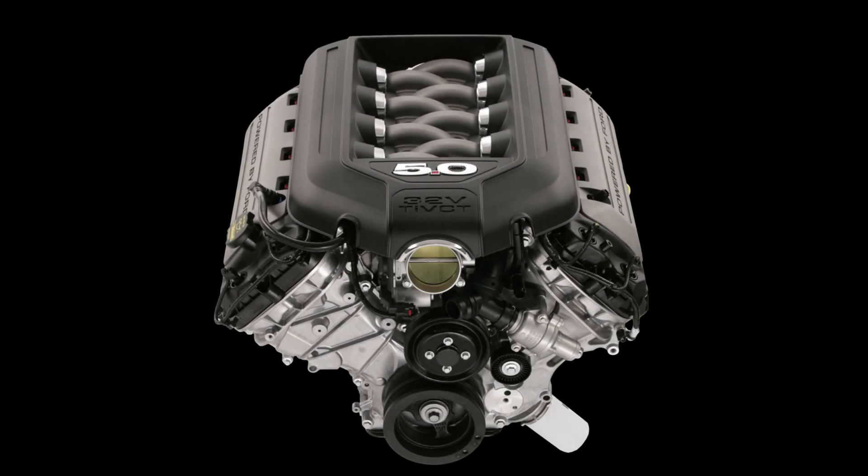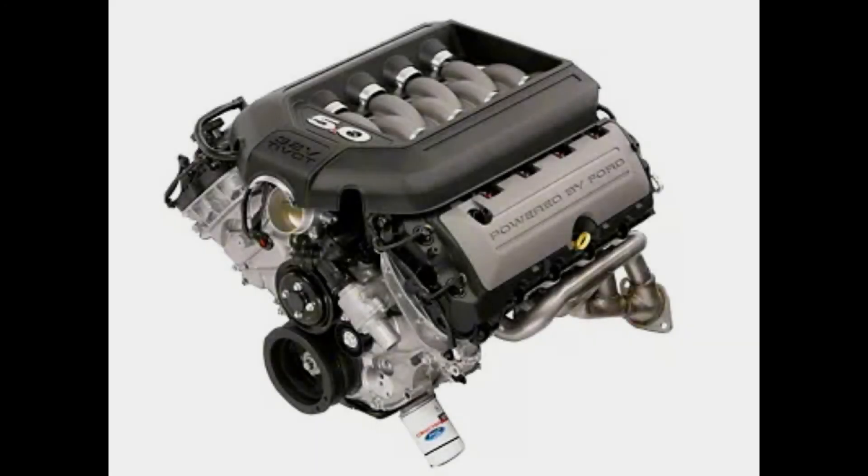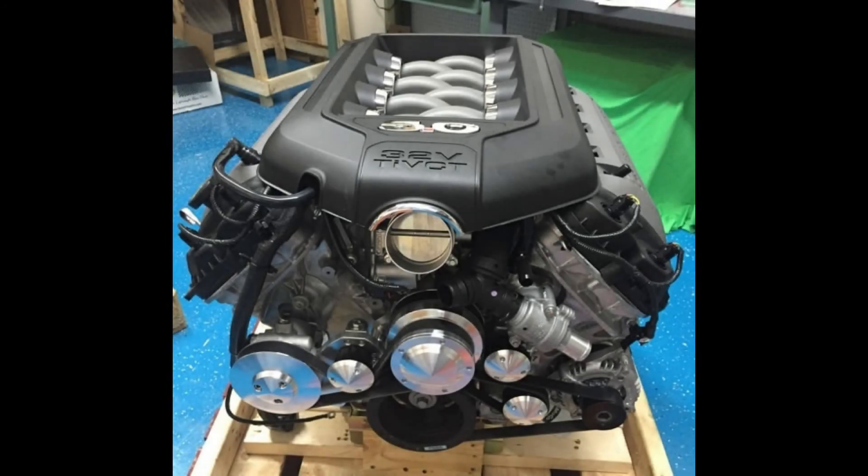Let's jump right in and start with the Coyotes. The Coyote came back — I believe it was 2010, might have been 2011 — with the first Gen 5.0. The Gen 1 Coyote really changed the game as far as new technology, because that 5.0 was dual overhead cam, drawing on the background of what the SVT Cobra did with the four-valve 302 cubic inch motor.